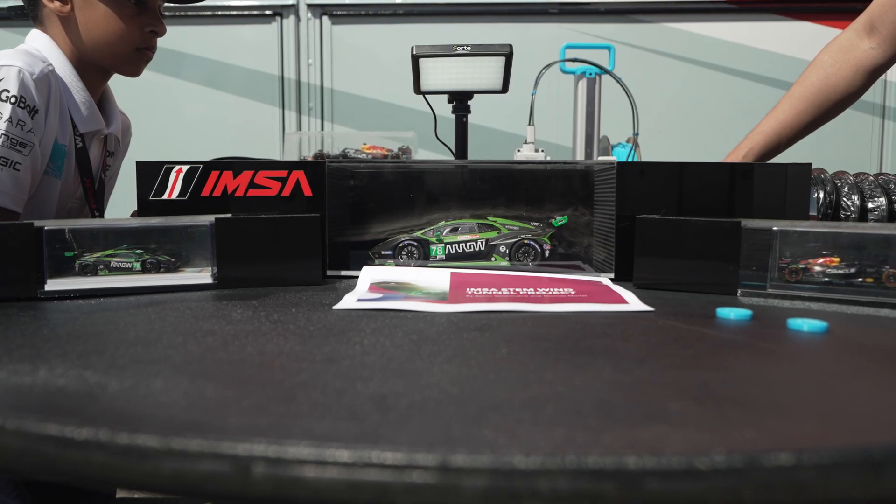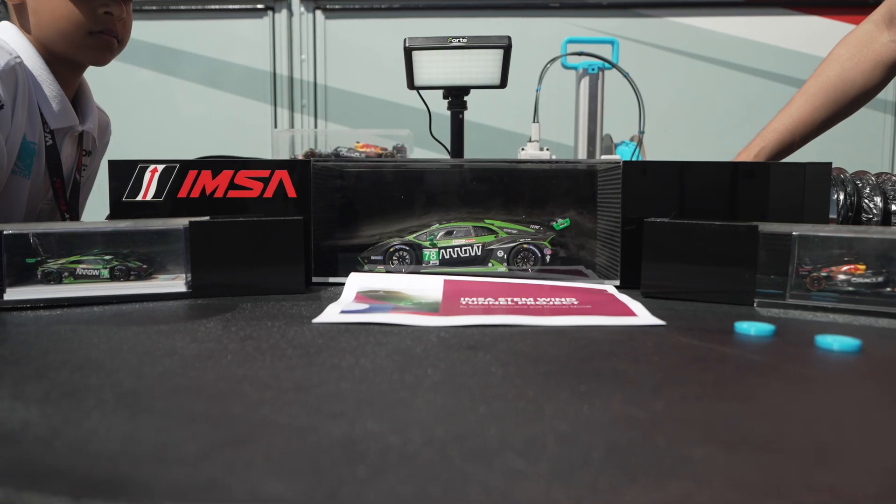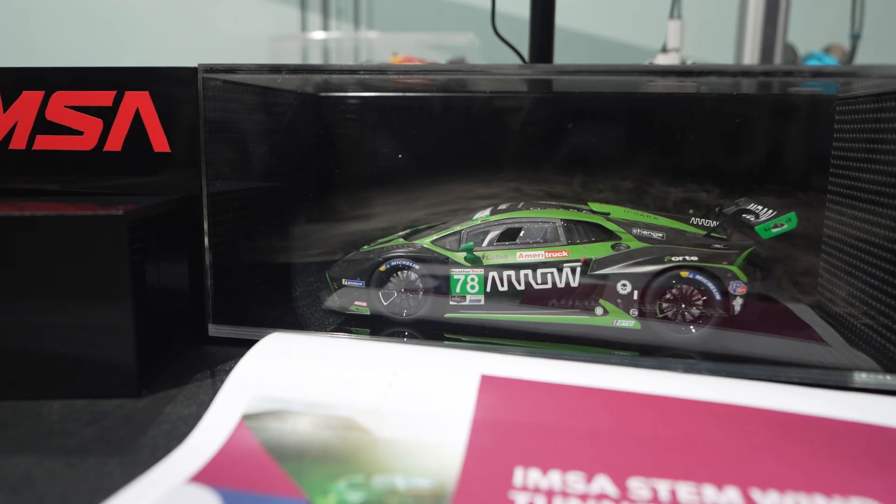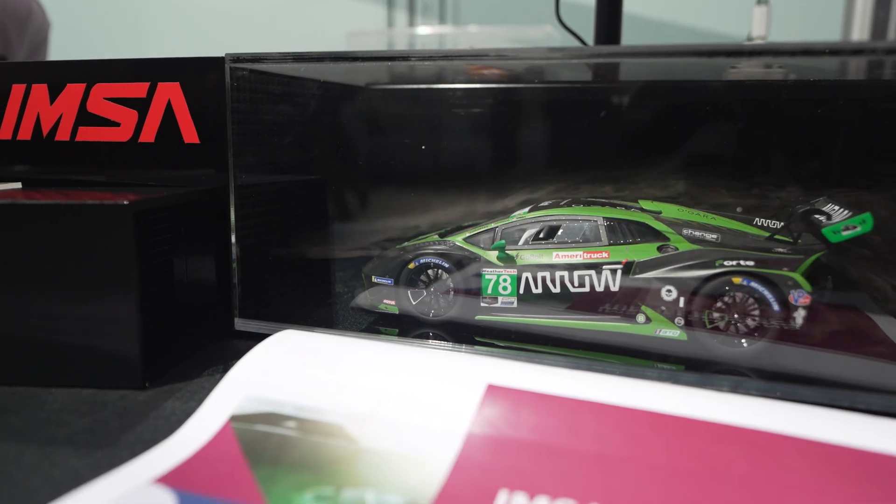I said to Aaron, if your mom and dad support this, I would like to commission you to build a wind tunnel for this 1/8th scale size car that we could use in our STEM program. It was one of the most gratifying moments to see his eyes light up, and off we go.